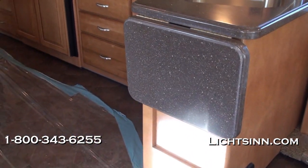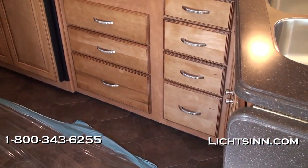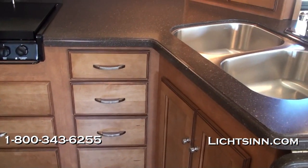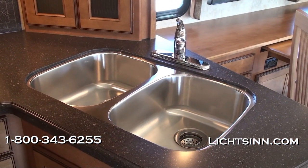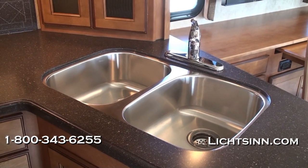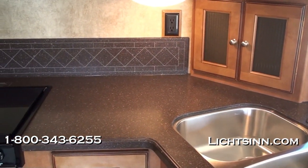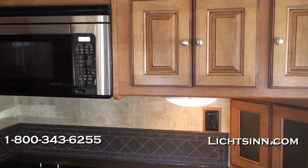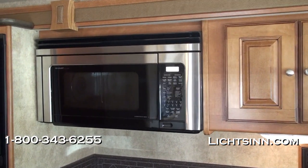A great upgrade for 2012 is the addition of Corian sink covers, Corian countertops, and Corian flip-up countertop extensions in the galley area. We have solid surface Corian countertops, a solid surface Corian backsplash, and a Corian flip-up countertop extension to maximize workspace. There's a dual-basin stainless steel sink with Corian sink covers to maximize countertop space. To the rear is a wonderful appliance garage, with beautiful coffee-glazed Vienna maple cabinetry handcrafted in Forest City by Winnebago Industries.